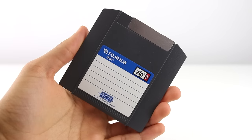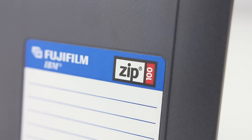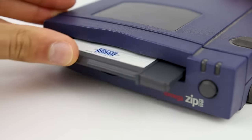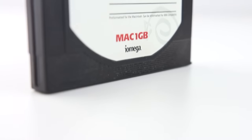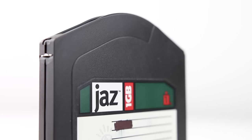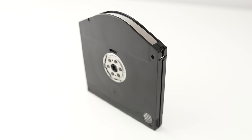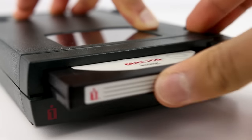A few years later, the Zip disk was released with 100 megabytes of storage, obliterated SyQuest disks, and became the de facto standard, but also required a special proprietary drive to access files on the disks. And just two years later, iOmega — the same company behind the Zip disk — unveiled the Jazz drive, which had a whopping 1 or 2 gigabytes of storage, but its mass appeal was hindered by its also massive cost of $399 for a 1 gigabyte external model. And yes, you guessed it — another proprietary and costly drive.